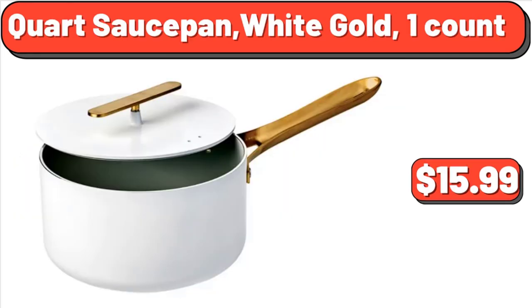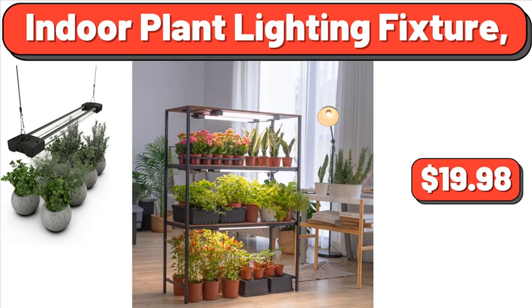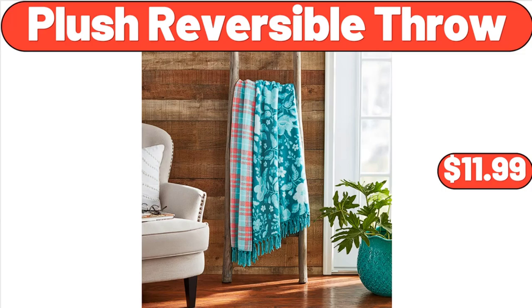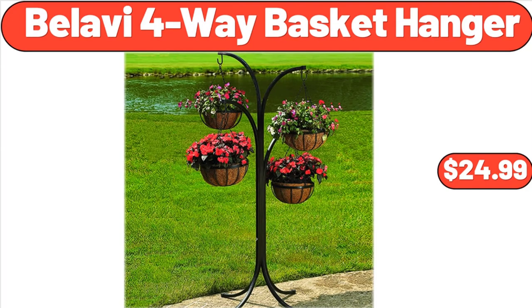Quart Sauce Pan White Gold, 1 Count, $15.99. Jillian Indoor Fabric Upholstered Counter Stool Set, $89.99. Indoor Plant Lighting Fixture, $14.98. Water Resistant Couch Cover, $22.39. 10-Piece Bath Towel Set, $12.99. Plush Reversible Throw, $11.99. 3-PCS Heart Shaped Cake Pan Set, $14.99.